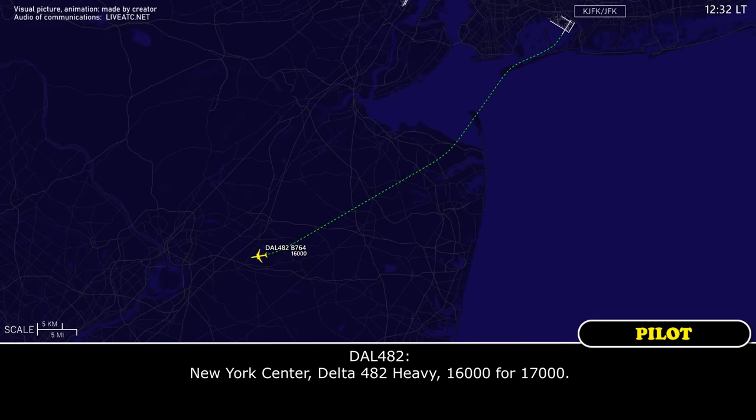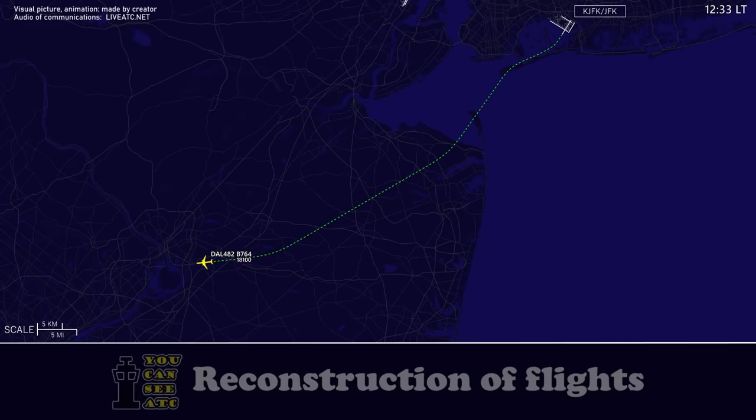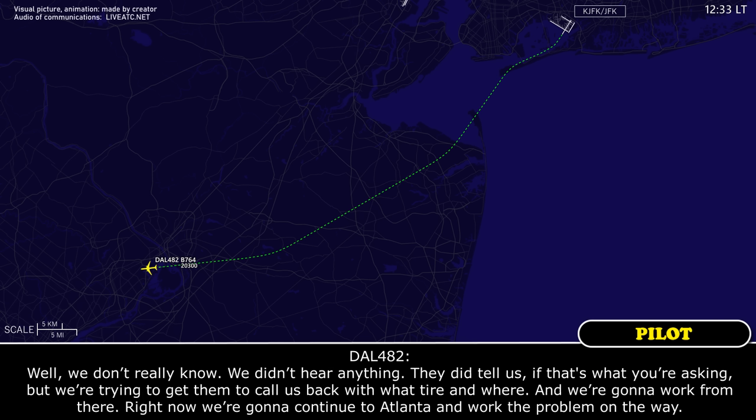North County, Delta 482 Heavy, 16,000 for 17,000. Climb flight level 280, Delta 482 Heavy. Delta 482, we don't really know — we didn't feel anything. They did tell us that's what you're asking, but we're trying to get them to call us back with what tire and where. We're going to continue to Atlanta and work the problem on the way.